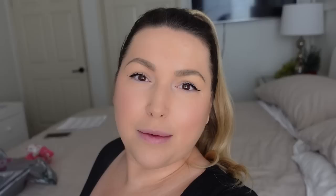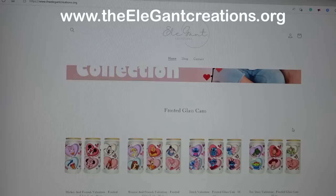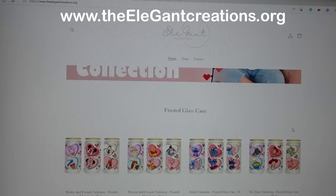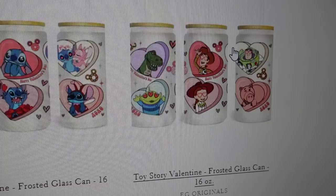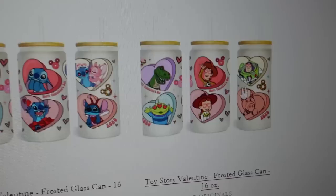Now back to the video. My kids are in school, Aurora is taking her first nap, and I'm able to get things rolling. I just posted a Valentine's Day collection — just a few really cute items. So this is my website, and I posted a cute Valentine's collection banner. There are a few different designs: a Mickey and Friends glass can, a Winnie the Pooh one, Stitch, and also a Toy Story one. These show all three sides of the same glass can, so the design wraps fully around it.